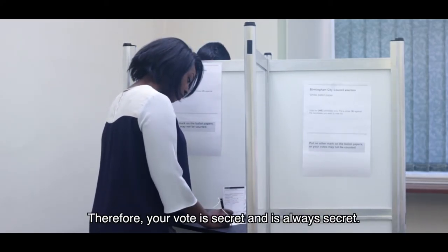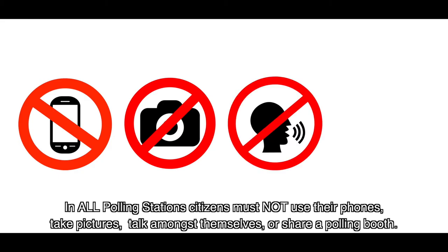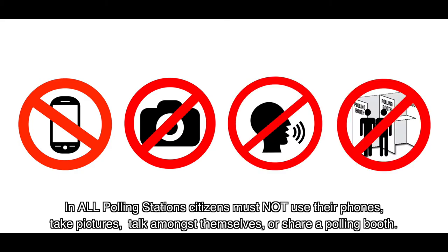Therefore, your vote is secret and is always secret. In all polling stations, citizens must not use their phones, take pictures, talk amongst themselves, or share a polling booth.